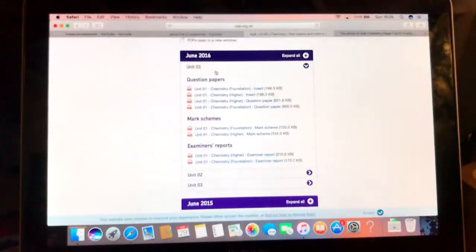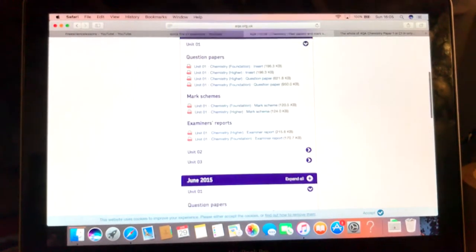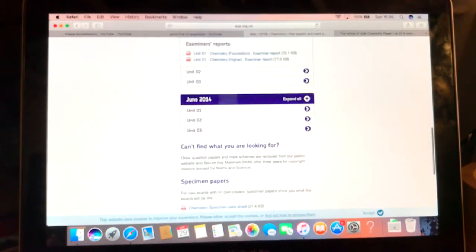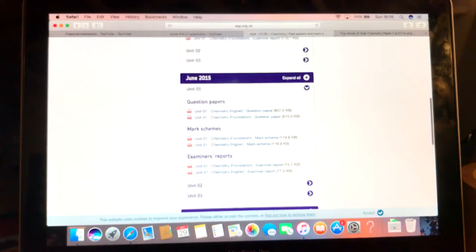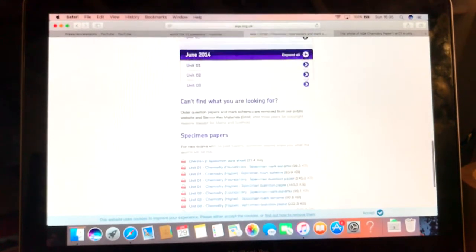Then move over to past papers and do all of them. Try and find the 2017 ones online somewhere, but do all of them and maybe even the 2013 ones. Also do specimen papers which are at the bottom — they're extra ones.